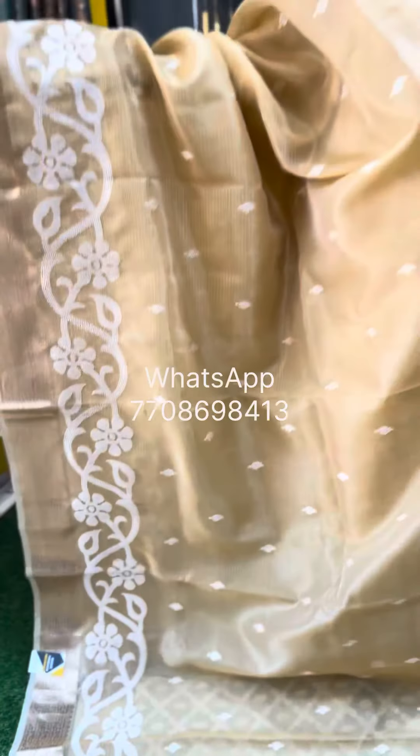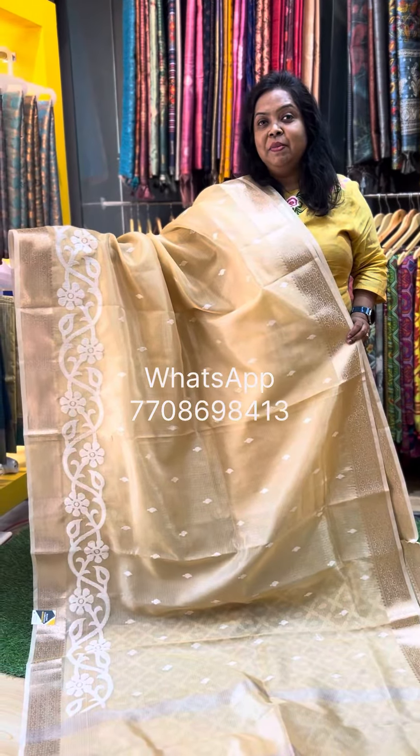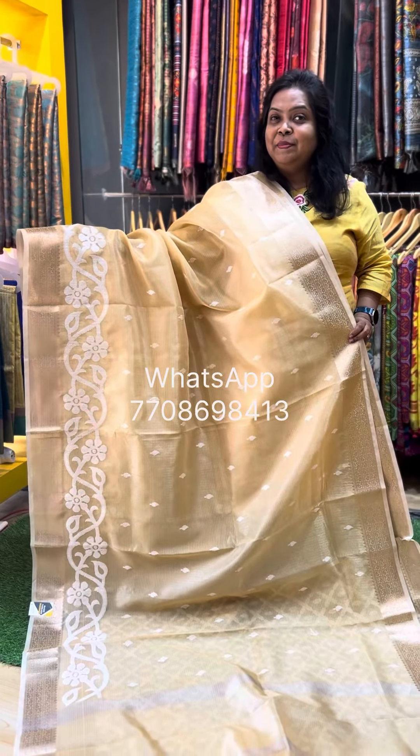This is the second colour. The price of the saree is Rs. 2,950. Just take a screenshot and send it to my WhatsApp number. My number is 770-869-8413. Thank you. Happy shopping.